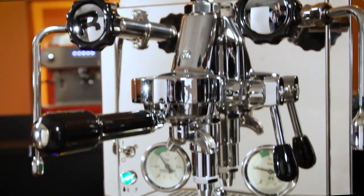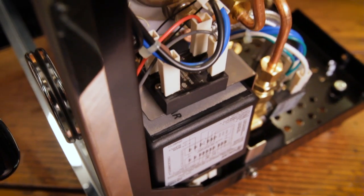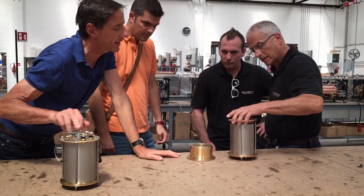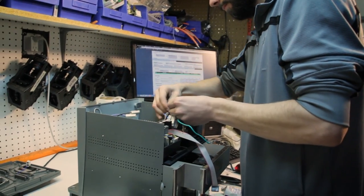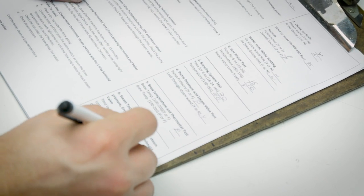At Whole Latte Love, we carry machines from about a dozen manufacturers. We offer an industry-best three-year parts and labor warranty on all our prosumer-level machines, so we have to be very selective in the machines we carry. They have to meet our high standards for quality and reliability. We visit manufacturer production facilities, we know their products inside and out, our service center works on hundreds of machines every year, and every prosumer machine we ship goes through testing and setup by our factory-certified techs before it gets to you.